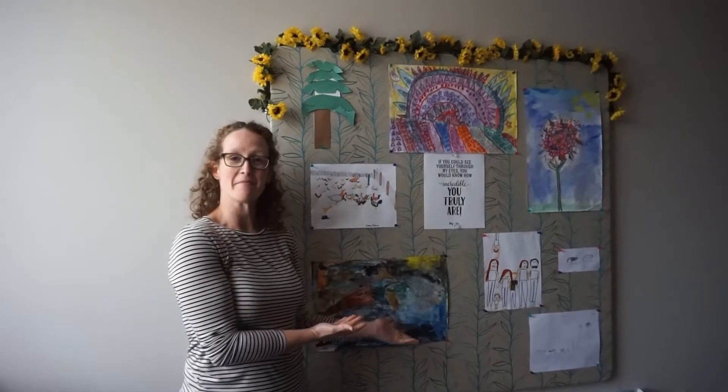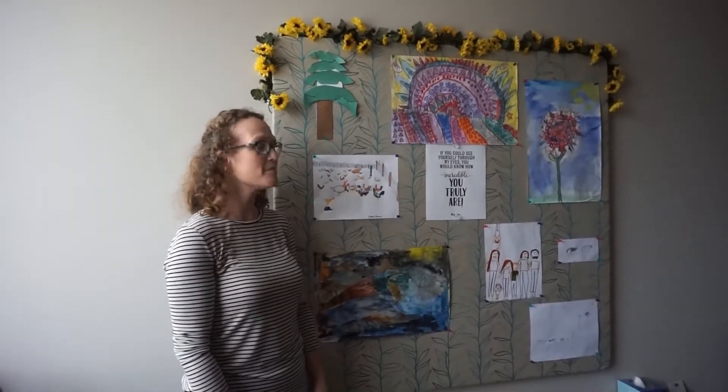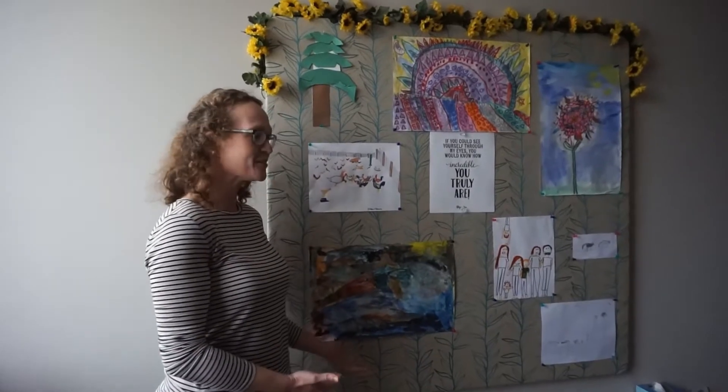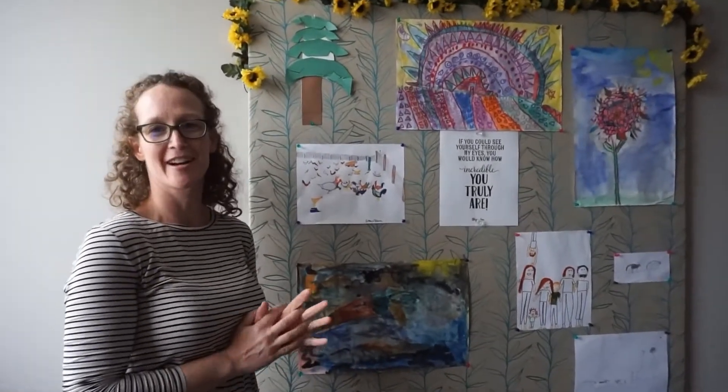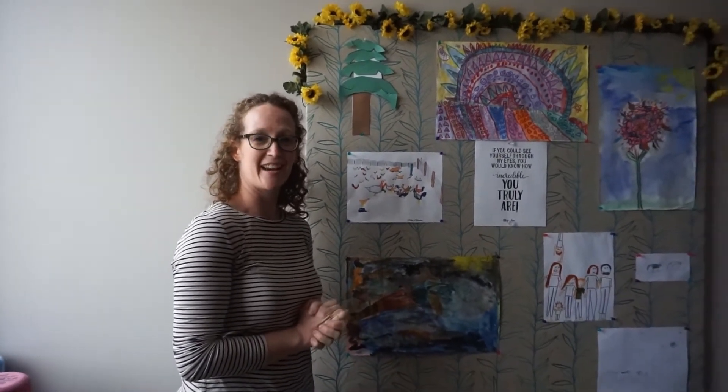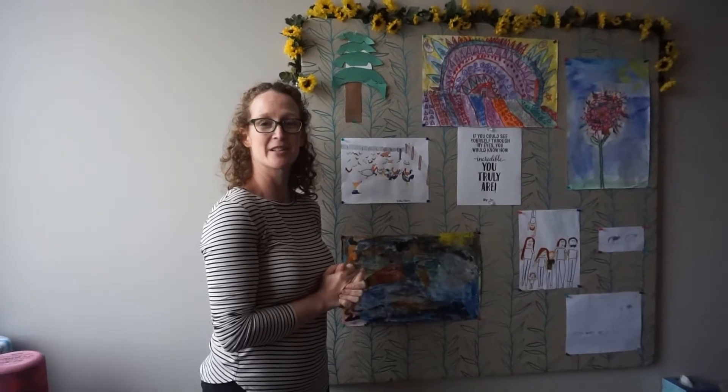I want to show you my board. My mom helped me make this board and it is in here to show my children's artwork. I have five children and they mean a lot to me, and I want to share that with my patients. I also want to hear about them, so it's a good opener.